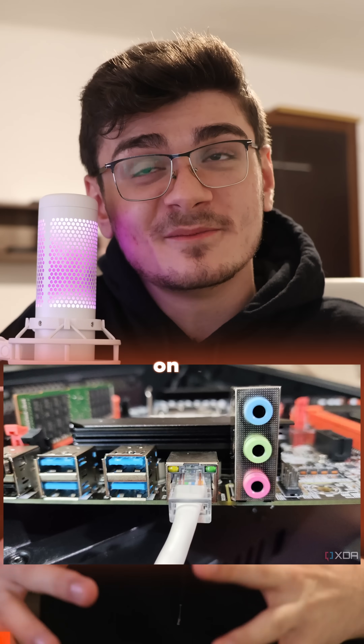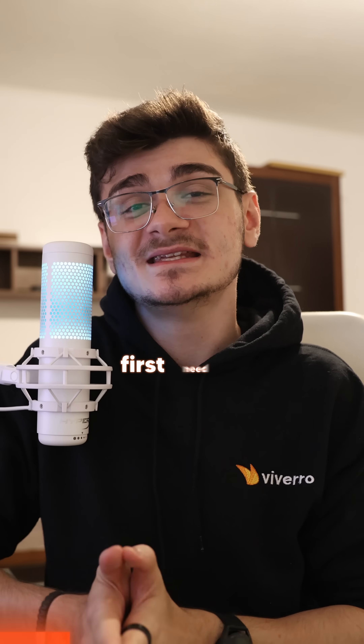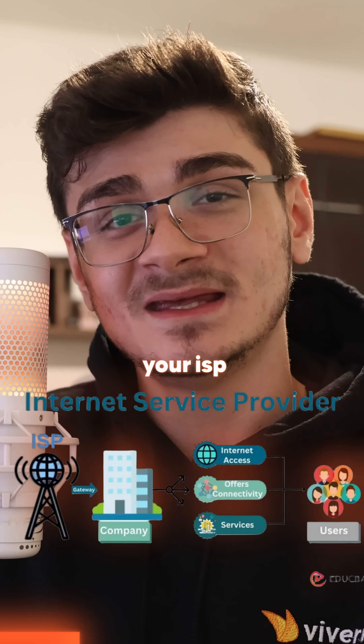I have a 10 gigabit ethernet port on my motherboard, so why isn't my internet faster? Sit down, son, let me tell you a story. Simply having a 10 gigabit port on the back of your motherboard doesn't mean that you'll actually get 10 gigabit network speed. You would first need to get that service from your ISP.